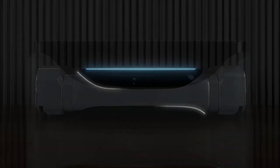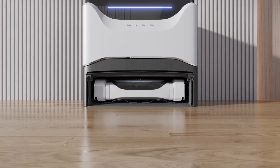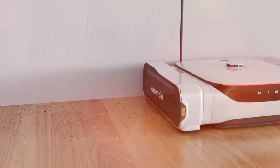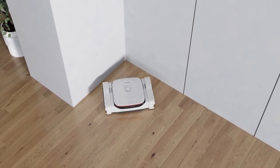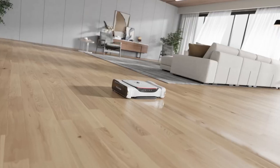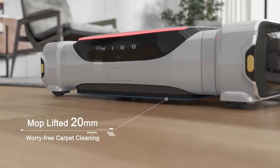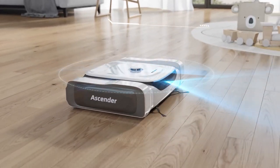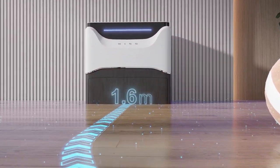Gone are the days of heavy vacuum machines that you have to carry all over the house, making cleaning a tiring chore. When everything's going smart, why not our cleaning devices? Mego Robotics took this thought seriously and created a one-of-a-kind vacuum cleaner that will make deep cleaning a breeze. The Mego Ascender is a robot vacuum that can climb up the stairs and clean every part of your house. It is equipped with a marvelous mechanical structure and is programmed with a high-end algorithm. The Ascender features a sleek and modern all-in-one design and can perform multiple tasks, including vacuuming, mopping, and stair cleaning all by itself.